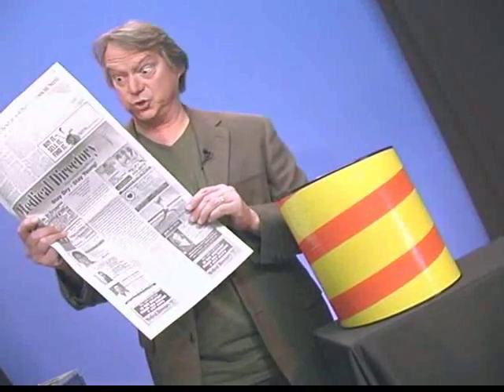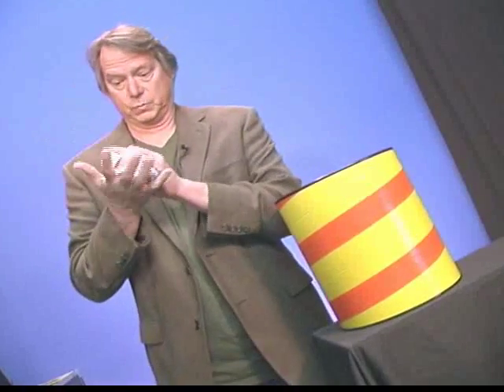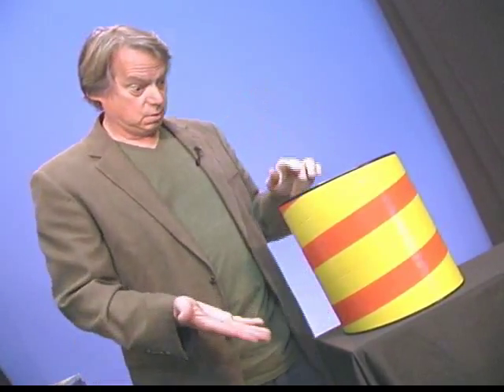When you throw away trash like this newspaper, it doesn't really go away into this trash can. It's like it goes right into the earth — it's like this trash can doesn't even have a bottom in it.